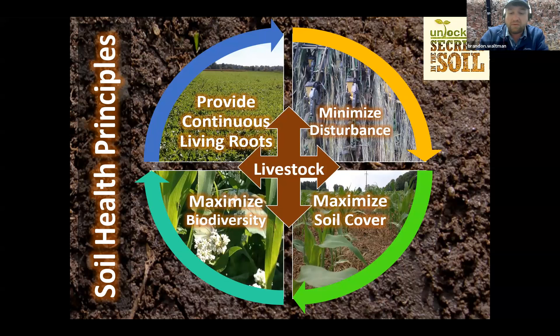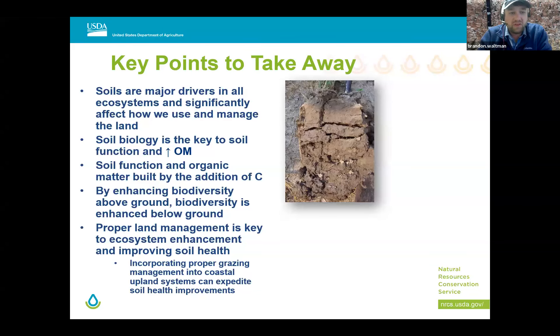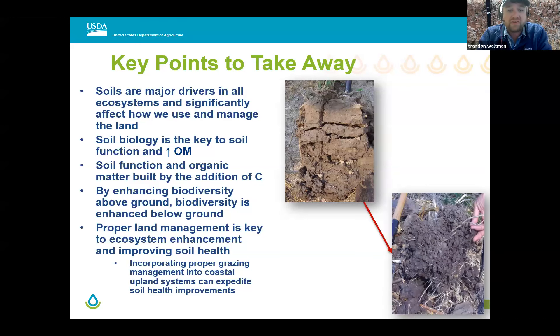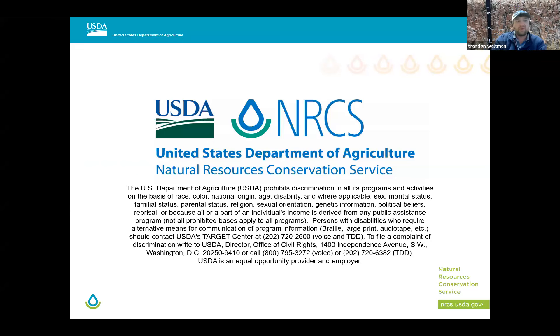The key points to take away: our soils are major drivers in all ecosystems and significantly affect how we use and manage the land. Soil biology is the key to soil function and increased organic matter content. Soil function and organic matter are built by the addition of carbon — putting carbon into the ground is key. By enhancing above-ground biodiversity and species richness, biodiversity is enhanced below the ground as well. We want to go from heavily compacted soil to something that looks almost cottage cheese-like — that good aggregation with organics put into the system for future use.